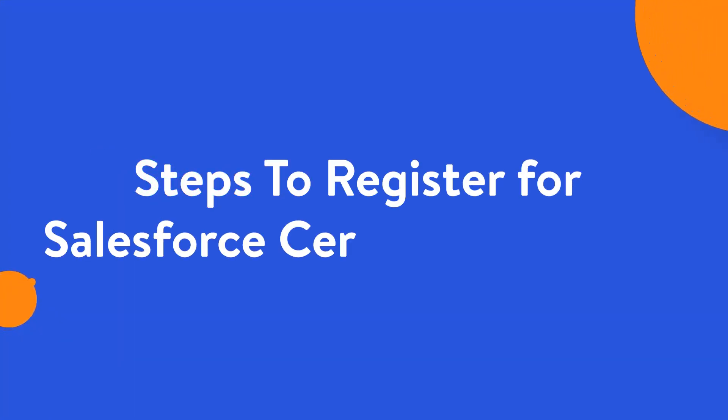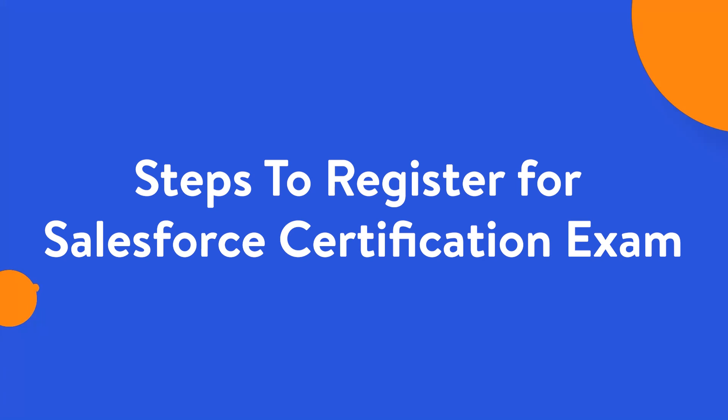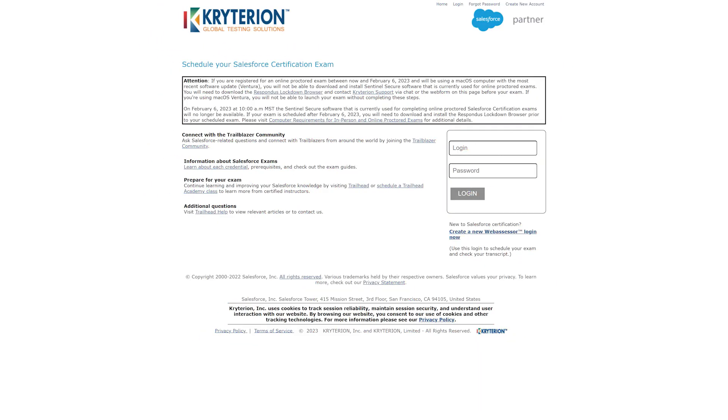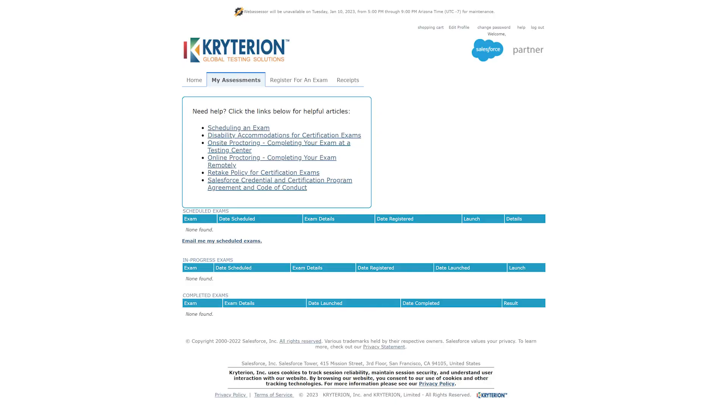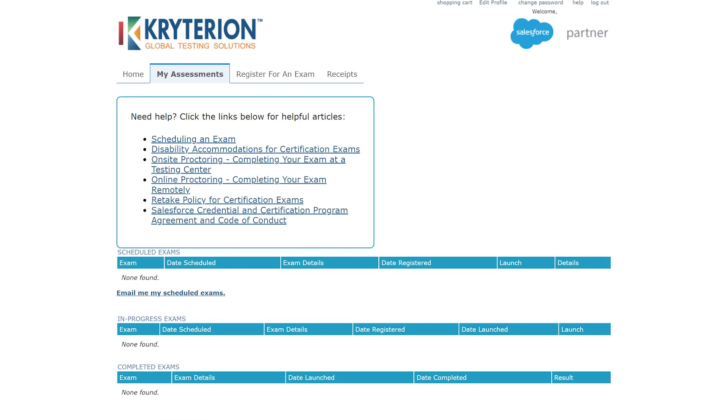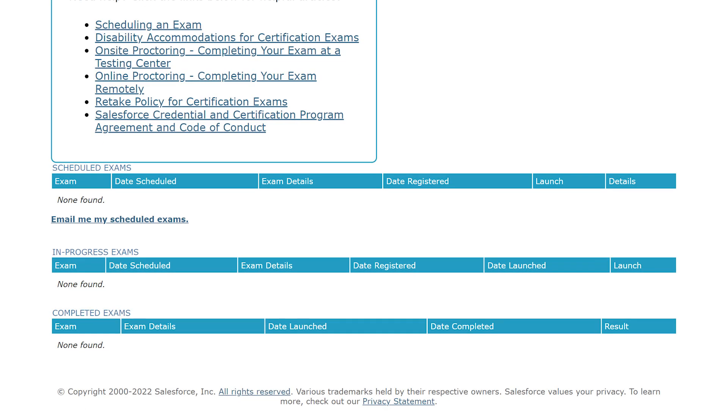Steps to Register for Salesforce Certification Exam: The first and most crucial step is to sign up for a web assessor account. This account will contain all your information related to your upcoming and past certifications, and will also serve as the candidate's unique login ID for accessing your Salesforce certification data.